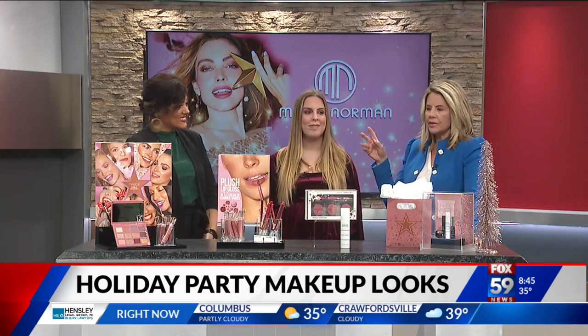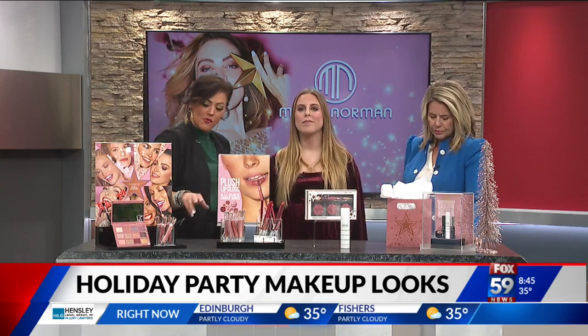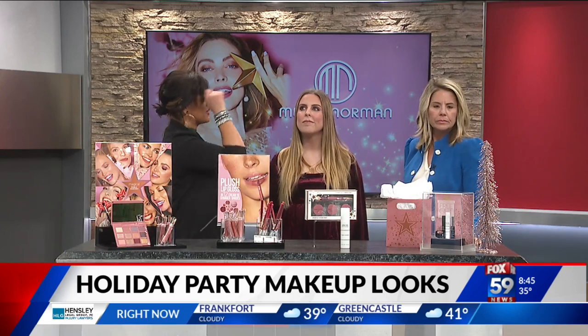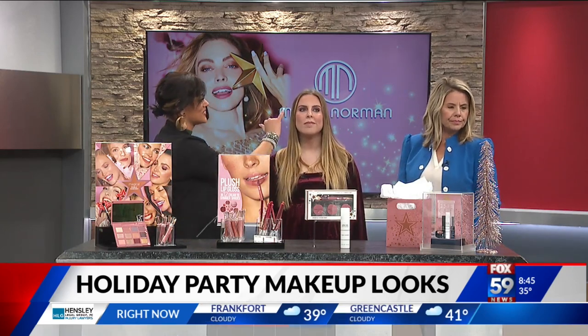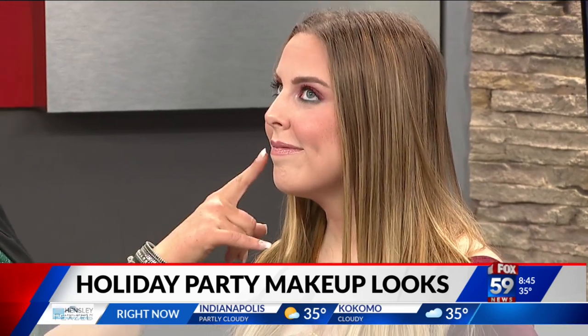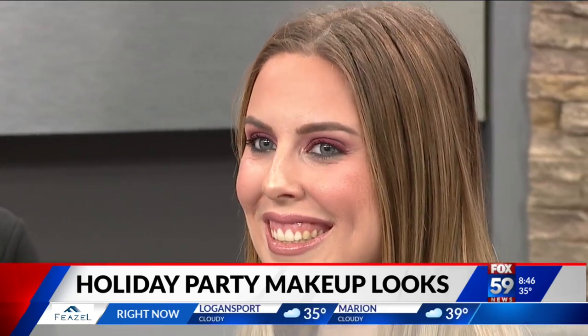Can you take us through what you did with Jordan? I took some of the shimmer shades from our palette and this really beautiful burgundy color and blended them together on the eyes. I took a really gorgeous green liner underneath. Then of course the colors in the cheek set and the highlighter on her cheeks. Then we used one of our plush lip liners in Pinky Swear and the glowing lip gloss as well. Oh, she looks so pretty — look how nice those eyes look.